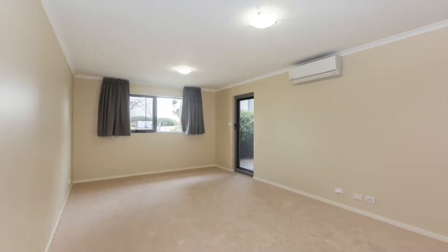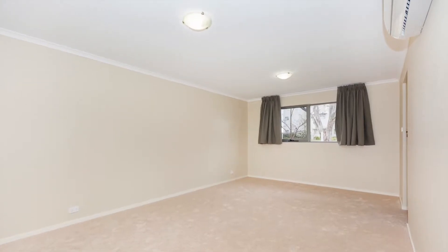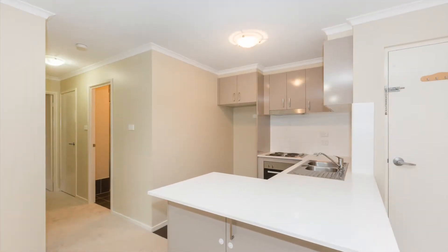As you come through your front door, check out the size of this awesome living area. Heaps of light coming in as well, nice big windows and a pleasant leafy outlook, looking onto the common area where the barbecues are. We'll have a closer look at that shortly.